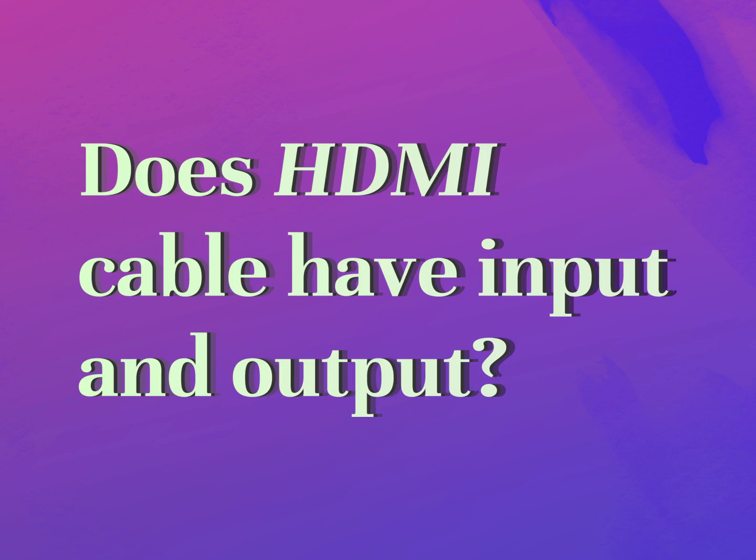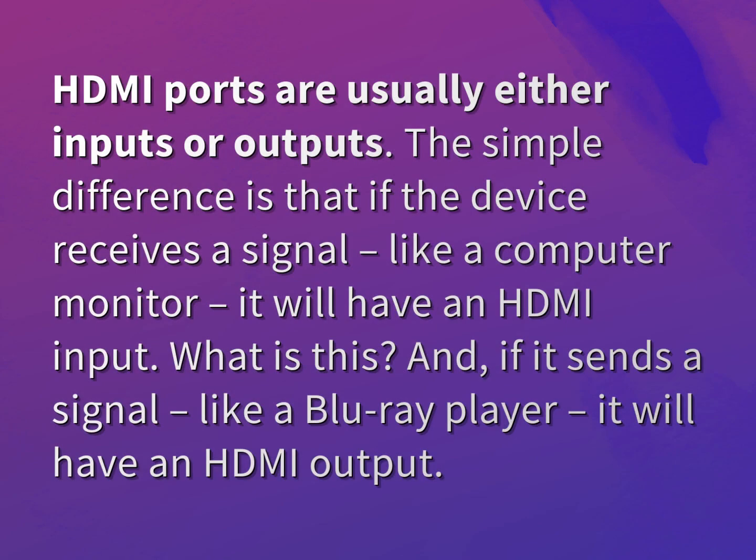Does HDMI cable have input and output? Our mission is to provide accurate answers. HDMI ports are usually either inputs or outputs.